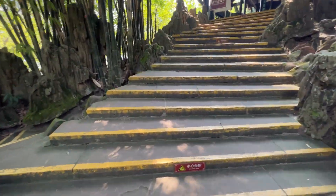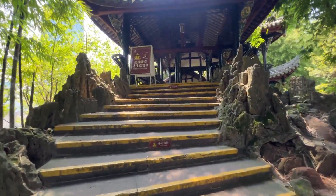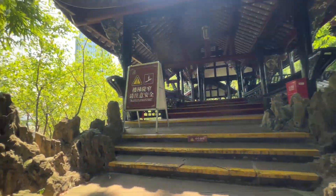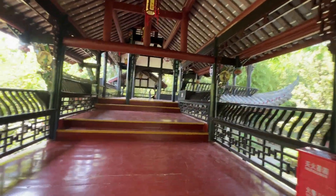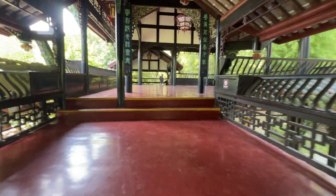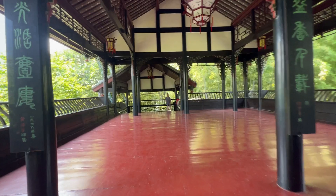These are the stairs from this ancient tower. It's like just a building on the top of the rock. So this is how it looks. Now I'm on the second floor of that tower.